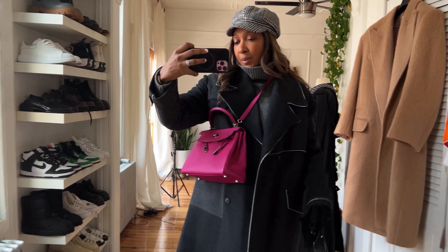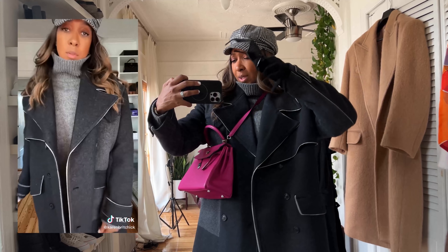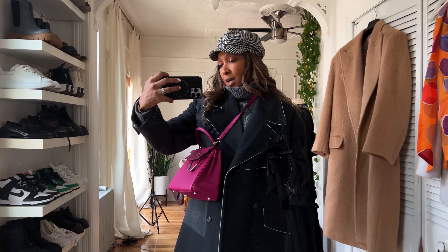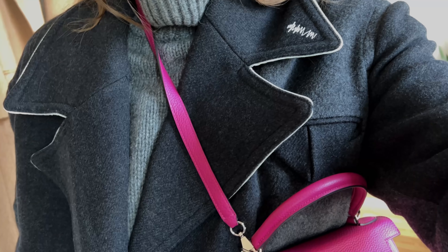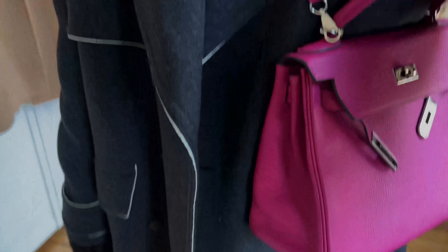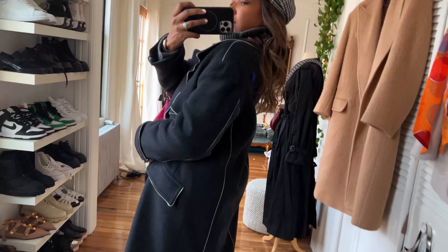I'm heading out, it's really cold. I'm wearing my Zara men's coat — you've probably seen this on Instagram. This is a Zara men's collaboration — I think it's Adi Ackerman, I'll put it on screen. It's two tones of gray, trimmed in white, with ultra-wide lapels and stitch detailing.